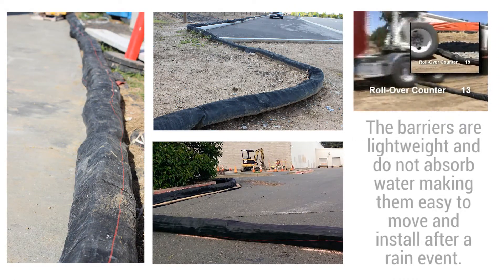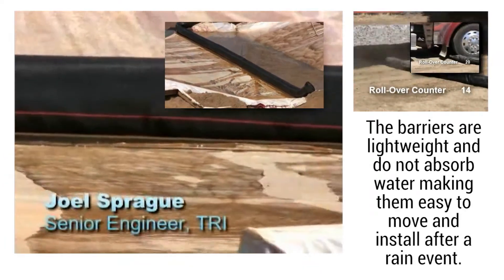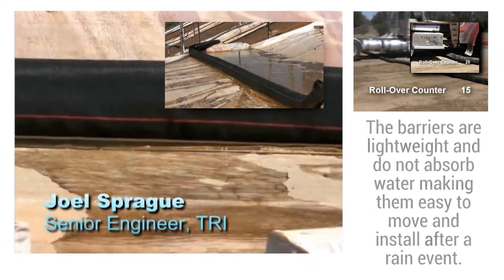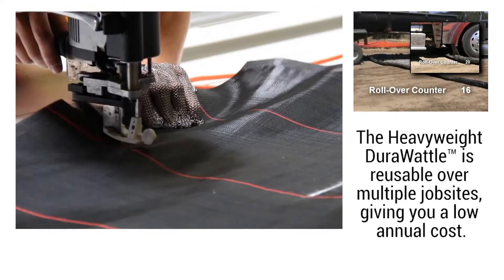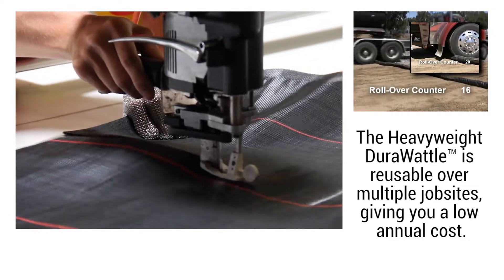The barriers are lightweight and do not absorb water, making them easy to move and install after a rain. The heavyweight DuraWaddle is reusable over multiple job sites, giving you a low annual cost.